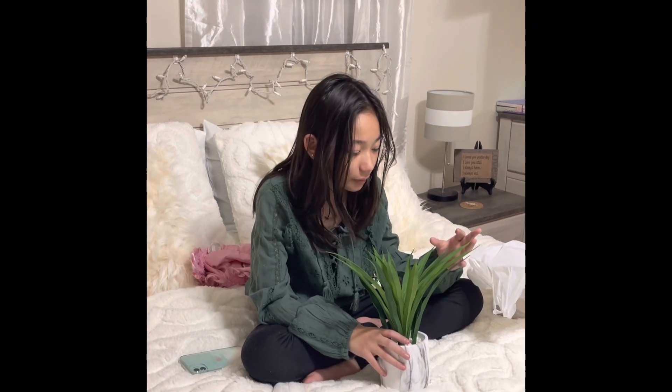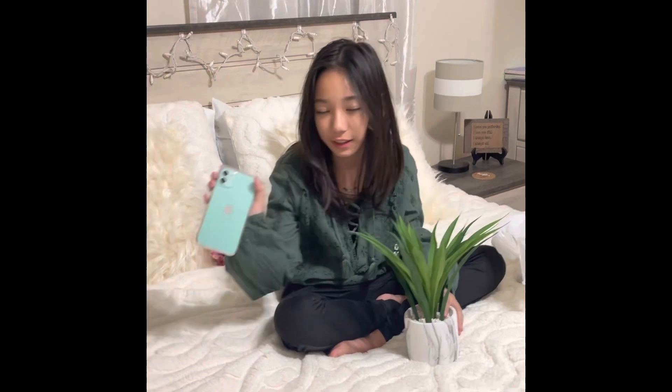I got this plant from TJ Maxx, and I also got the phone case from TJ Maxx.